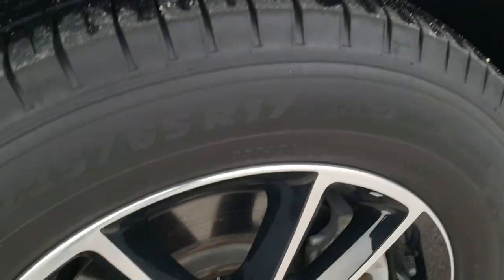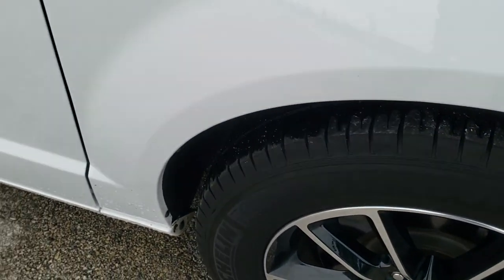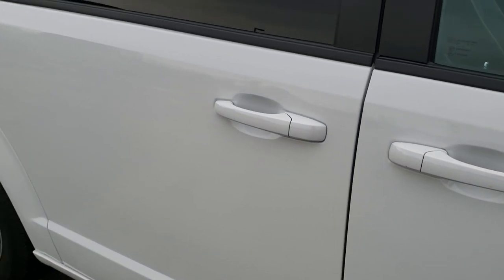The passenger side front fender is in excellent shape, and the passenger side rim has no scuffs or scrapes. As you go down this side of the van you can see just how clean the body is — how reflective and mirror-like that paint is.